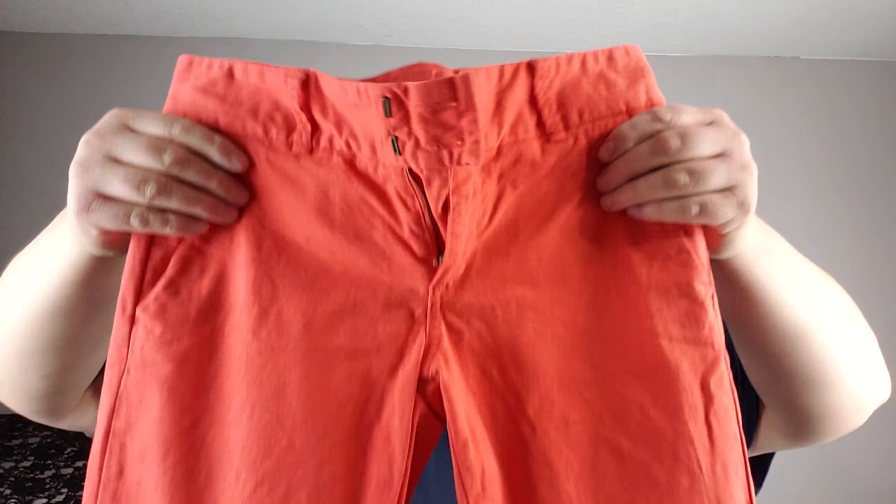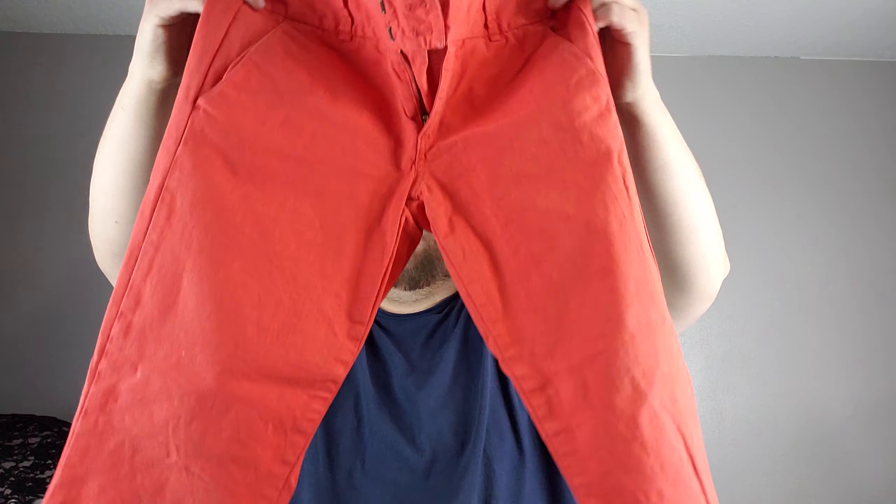Last but not least — J.Crew, size 4 Andy pants in a nice orange color. And that's everything.